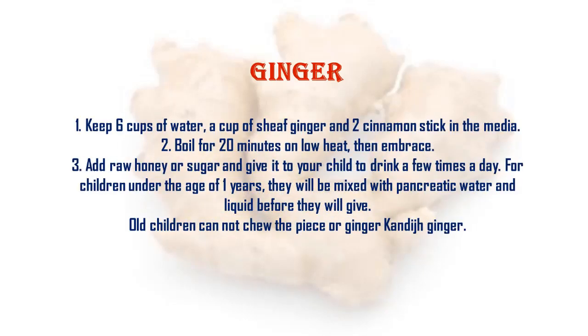To prepare ginger remedy: keep six cups of water, a cup of sliced ginger, and two cinnamon sticks and bring to a boil for 20 minutes on low heat. Then add raw honey or sugar and give it to your child to drink a few times a day. For children under the age of one year, mix with water before giving. Older children who cannot chew ginger may have it as a drink.